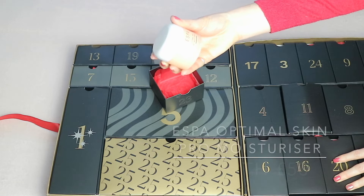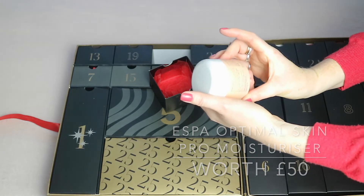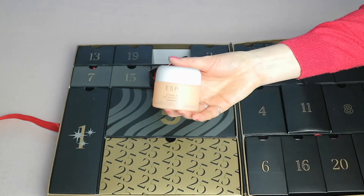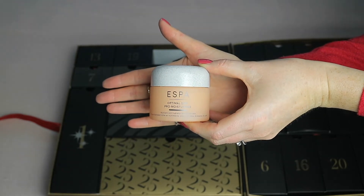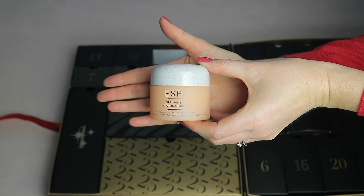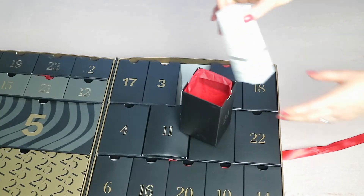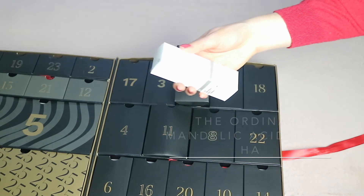Day twenty-three is very heavy and has the S Bar Optimal Skin Spray Moisturizer. It looks like a full size with 55ml of product. This is a very popular spa brand and the moisturizer is worth 50 pounds.